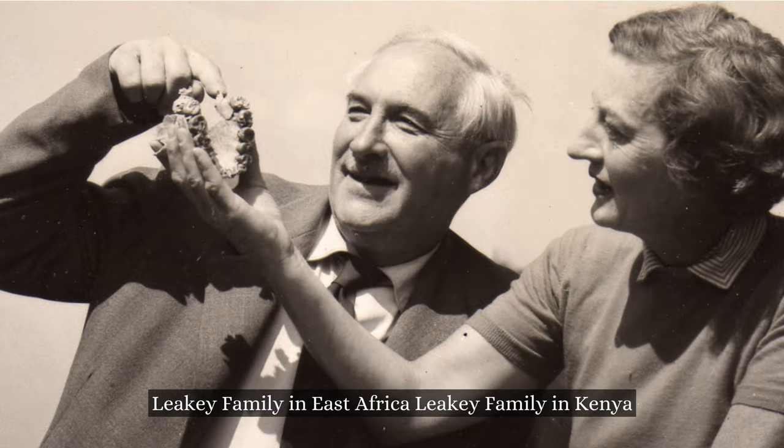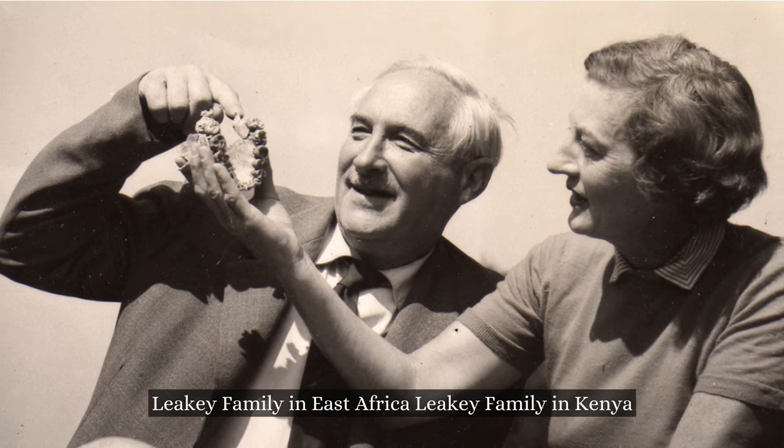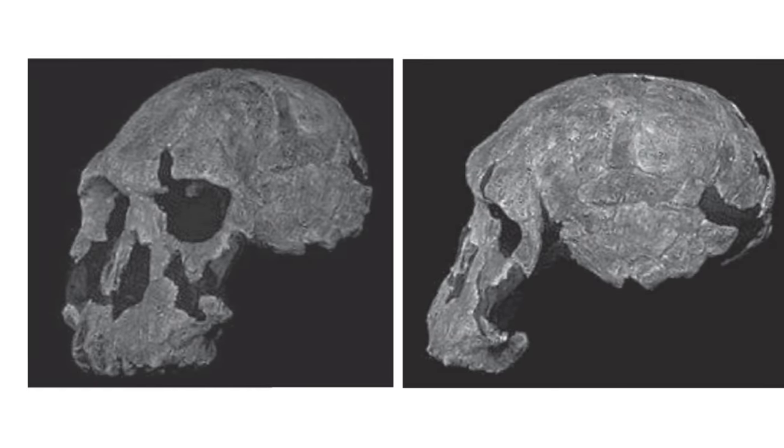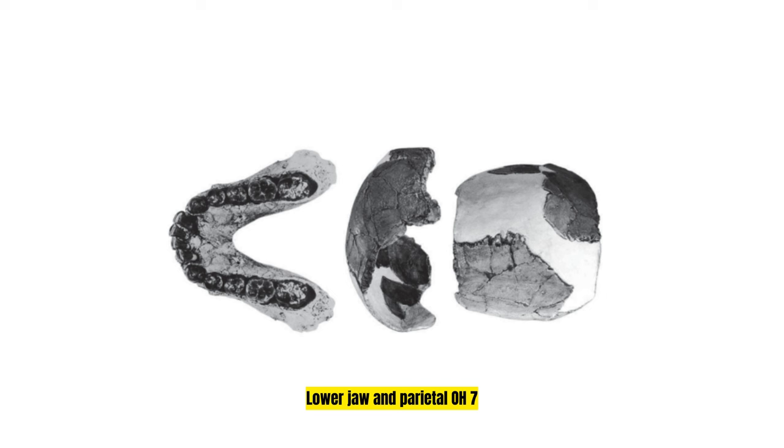In the 1960s, a team led by Louis and Mary Leakey made exciting discoveries at Olduvai, Tanzania, uncovering a series of ancient specimens. One standout find was OH-7, or Johnny's Child, a young individual with a mandible, parietal, and hand bones.